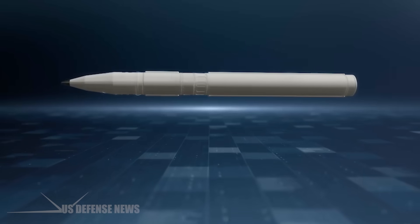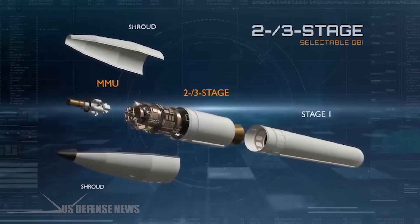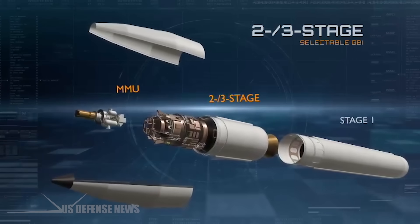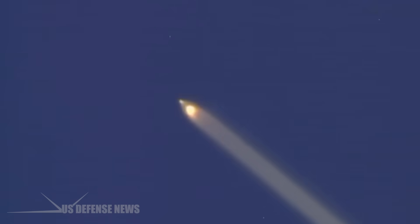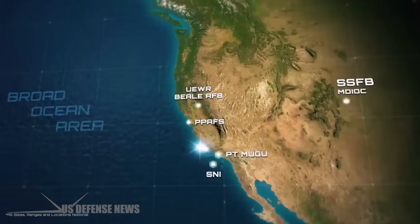This new capability, known as a two- or three-stage selectable GBI, will be deployed in the next GMD capability delivery to the warfighter. This capability gives the warfighter greater flexibility in executing the defense of the homeland, while significantly expanding the battle space for successful threat engagement.